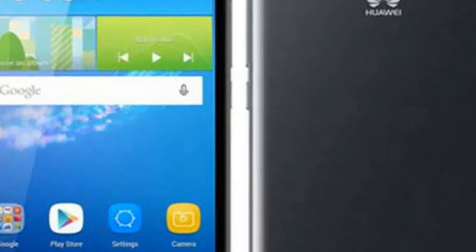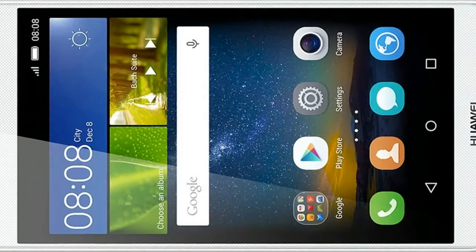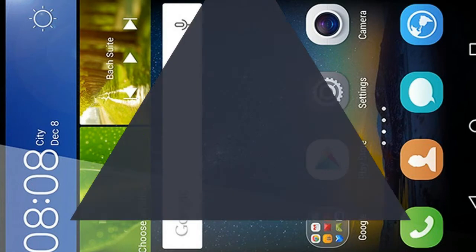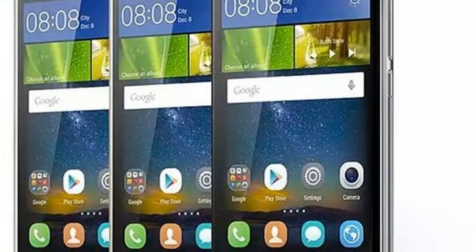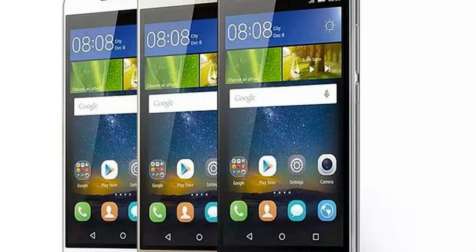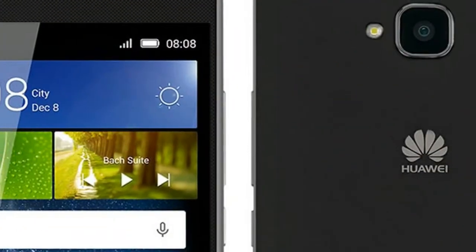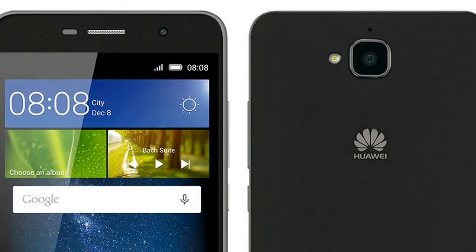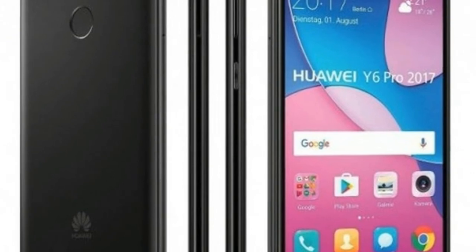The Huawei Y6 Pro also has a fingerprint scanner on the back. The rest of the specs include a 13MP main camera with a 5MP selfie snapper on the front, 2GB of RAM, and 16GB of built-in storage with microSD card expansion. The display is a 5-inch IPS LCD at 720p resolution, and there is a 3,020mAh battery.